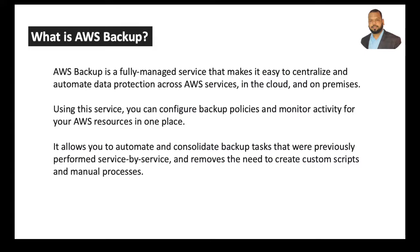Whenever you take any backups, there are options available in AWS Backup where you can monitor those backups — whether partially backed up or fully backed up, and what is the health of that backup — all in one place. It also allows you to automate and consolidate backup tasks that were previously performed service by service, and removes the need to create custom scripts and manual processes.